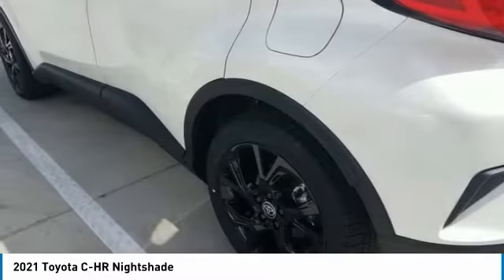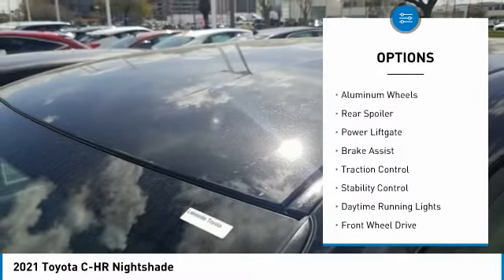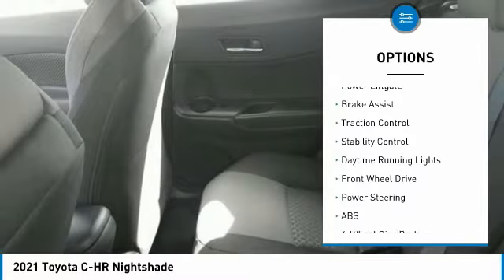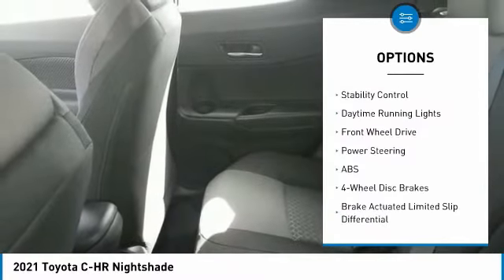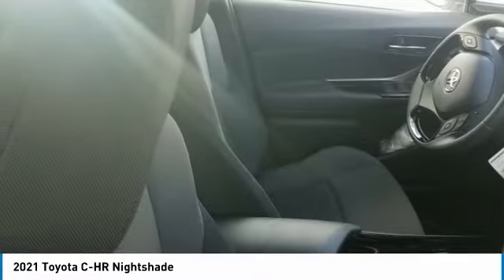Here are some of this vehicle's great options: tire pressure monitor, blind spot monitor, heated mirrors, aluminum wheels, rear spoiler, power lift gate, brake assist, traction control, stability control, and daytime running lights.